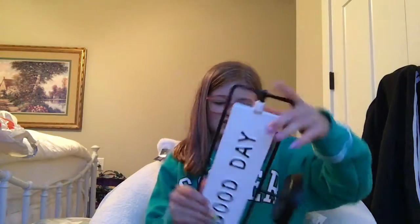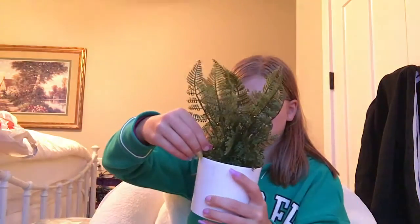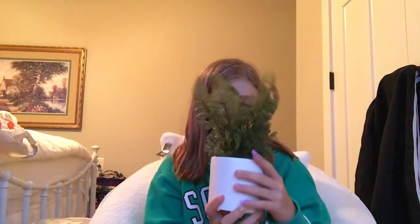I got this little stand that says 'good day' and then 'good night,' like a do not disturb kind of sign. And then I got this fake plant to put in my room — it was only five bucks. That is all I got from Target.